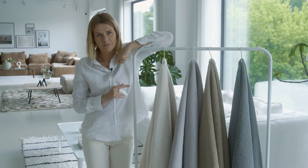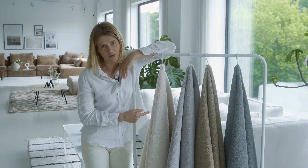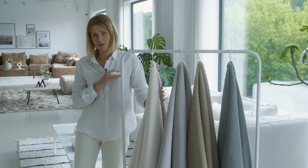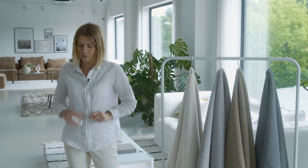This fabric is absolutely not washable because of the structure, so that is just how it is. But the other parameters are absolutely good, like Martindale and pilling — you can see those in the books.